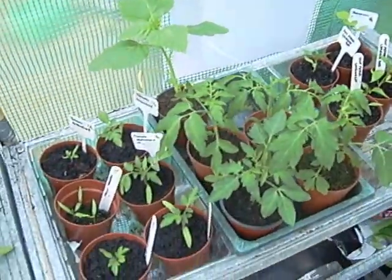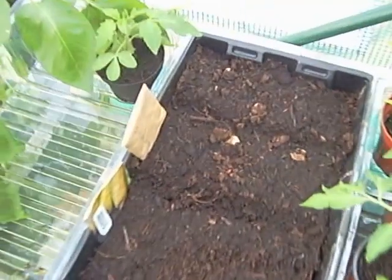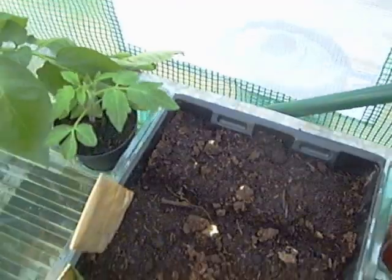Some chillies, courgettes, and I've actually sown some sweet corn and some beans — they were put in on Thursday and I've got a bean and some peas coming up already, so quite pleased with those.